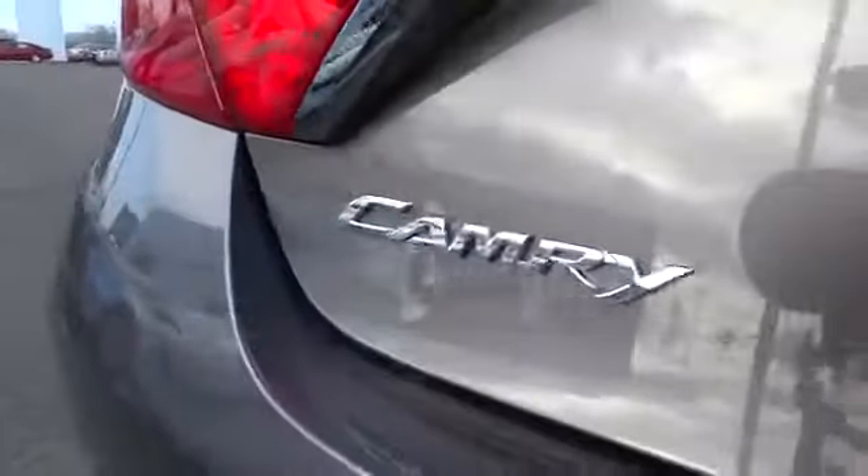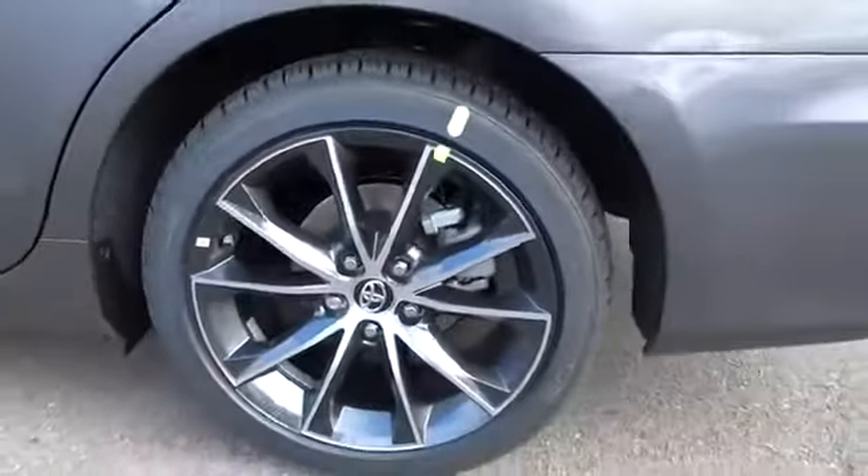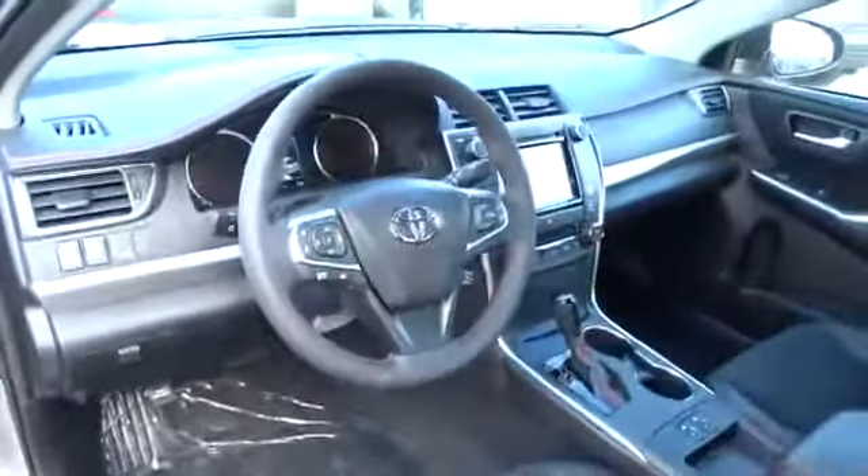Cruise control, keyless entry, FWD, climate control, AM FM stereo radio, rear defrost, fog lights, CD player, security system, bucket seats, power windows.